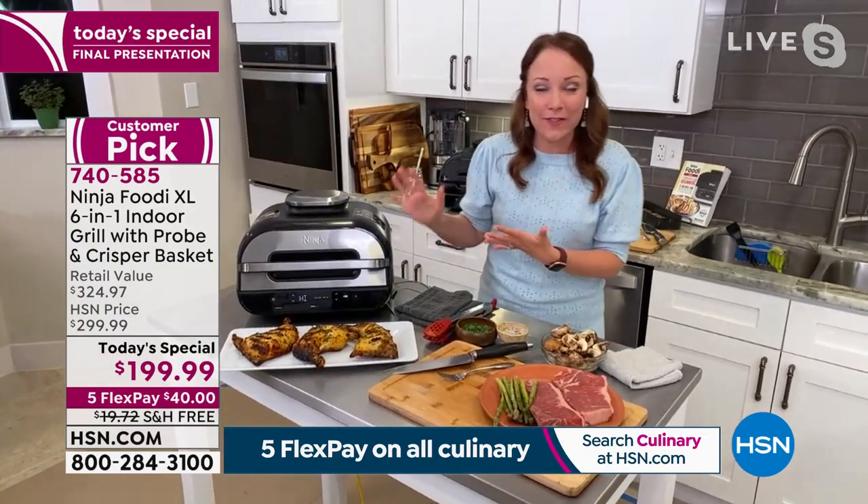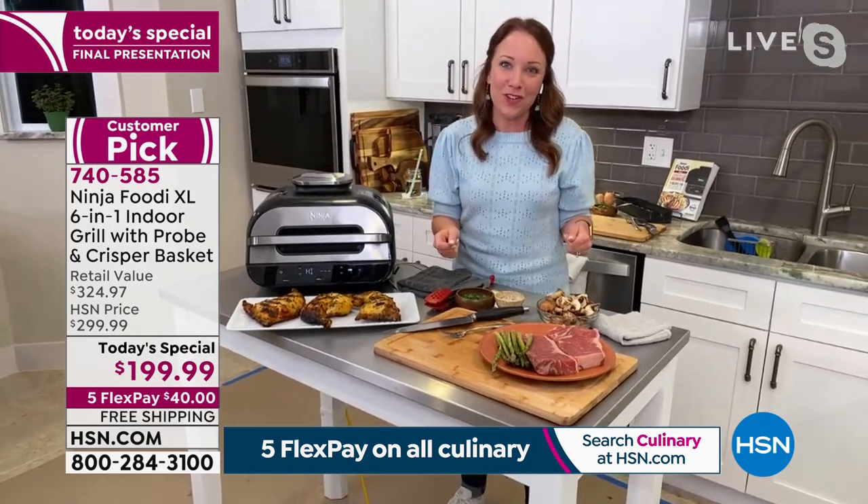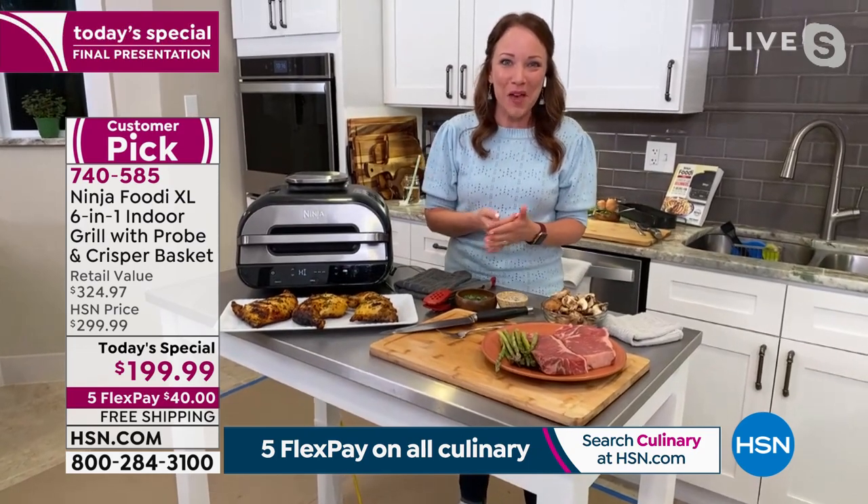It's going to let me know when that grill plate is up to 500 degrees to get that perfect sear every single time.